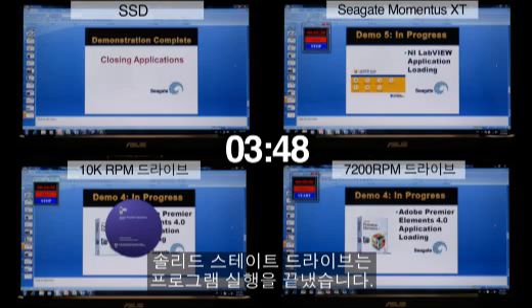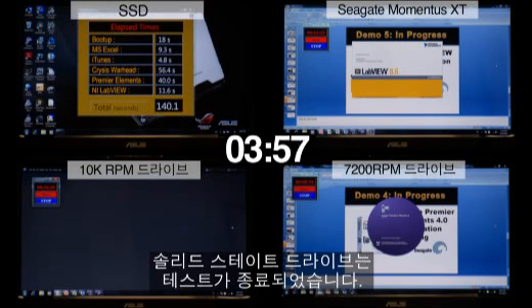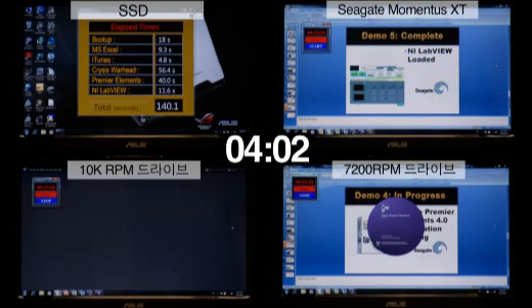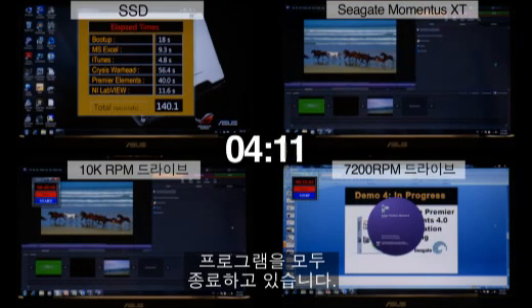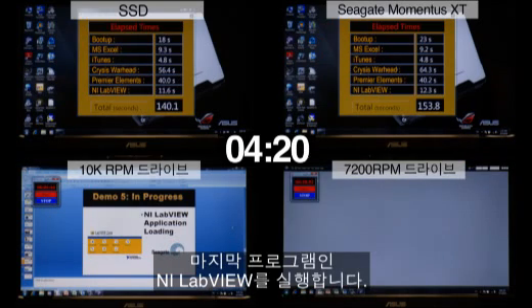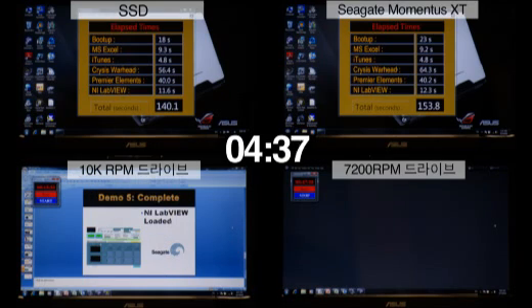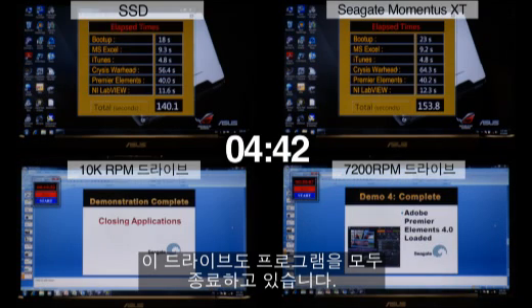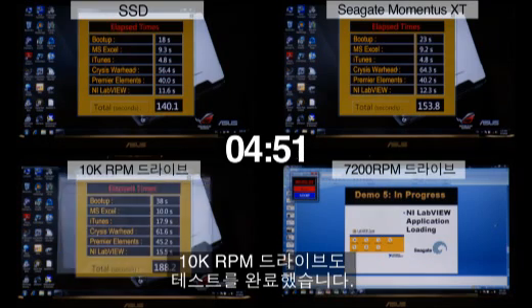The SSD drive is now closing all applications to finish the test, and has now finished. The notebook drive has just finished Crysis Warhead and is now moving into Adobe Premiere Elements. The Momentus XT Hybrid has finished all applications and is now closing all applications to finish the test — it has finished. The 10k RPM desktop drive is now loading its fifth and final application, NI LabView, and is now closing all applications to finish the test. It has now finished.